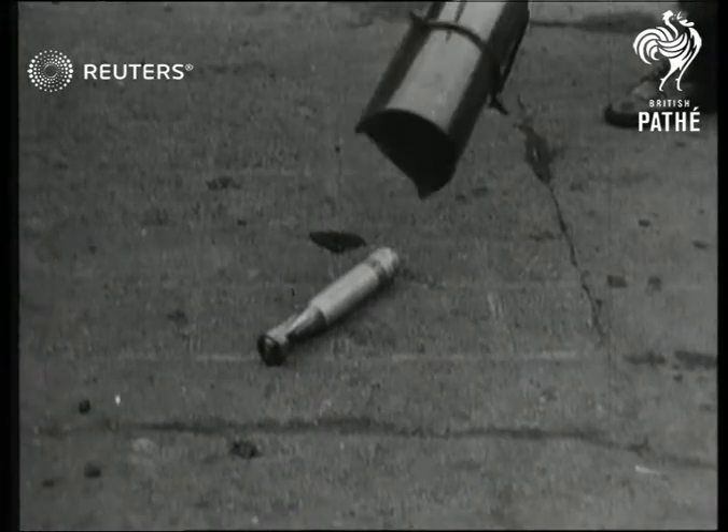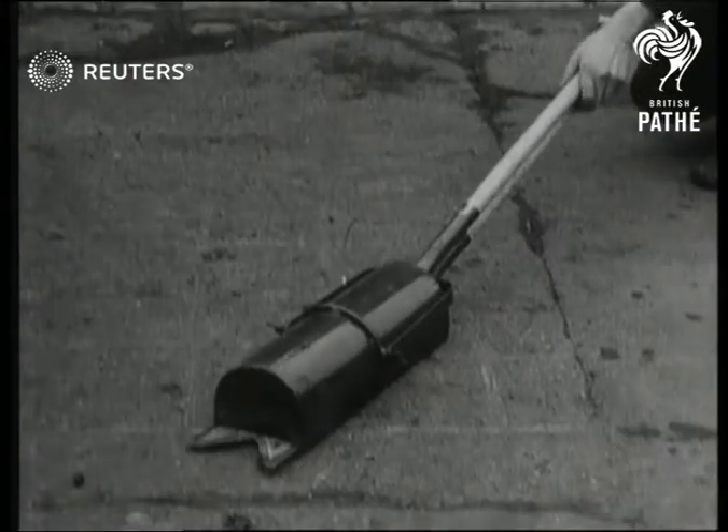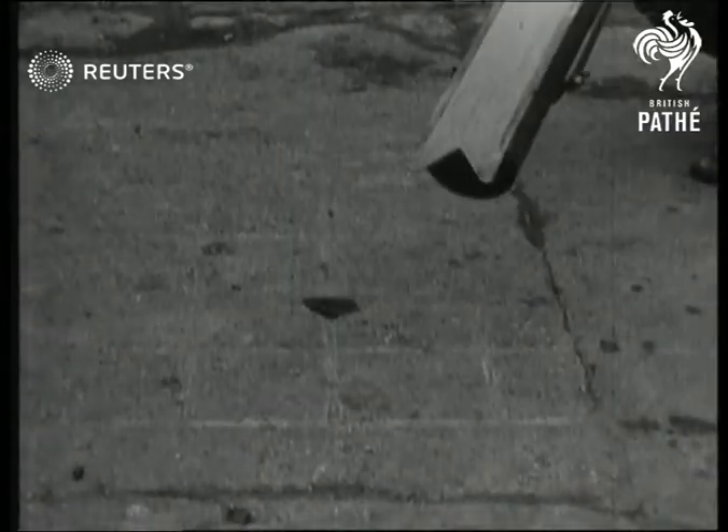The ordinary incendiary, or the exploding type, are both much healthier if you can get them out of doors quickly. This ingenious gadget enables you to keep it a reasonably safe distance while you get it out there.